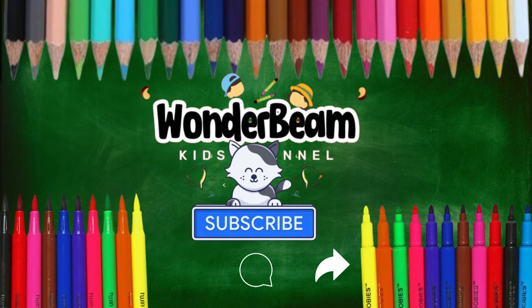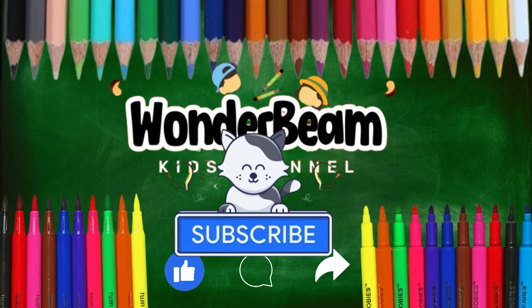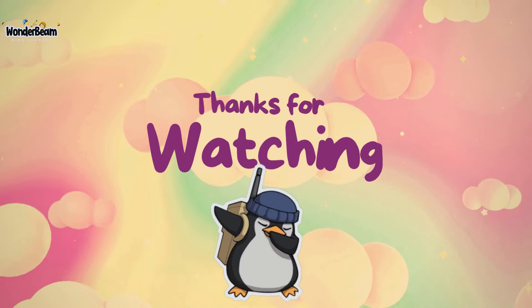Like, share, and leave a comment below to let us know which color is your favorite. And don't forget to press the bell icon to receive notifications for our latest videos. Thanks for watching.